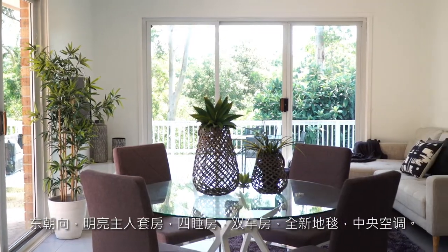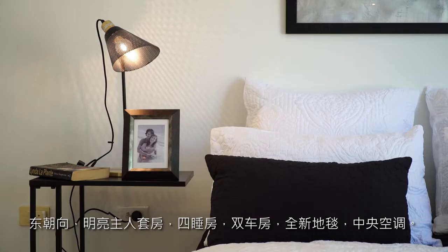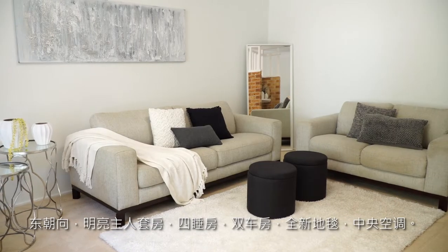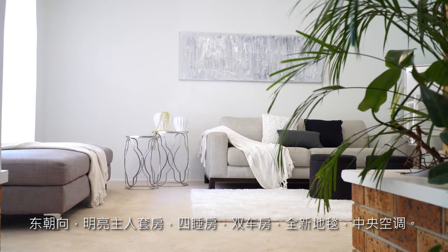This single level home is absolutely beautiful, with the front east-facing master bedroom with lots of natural light. It offers four bedrooms, new carpet, freshly painted, and ducted air conditioning — just perfect for the growing family.